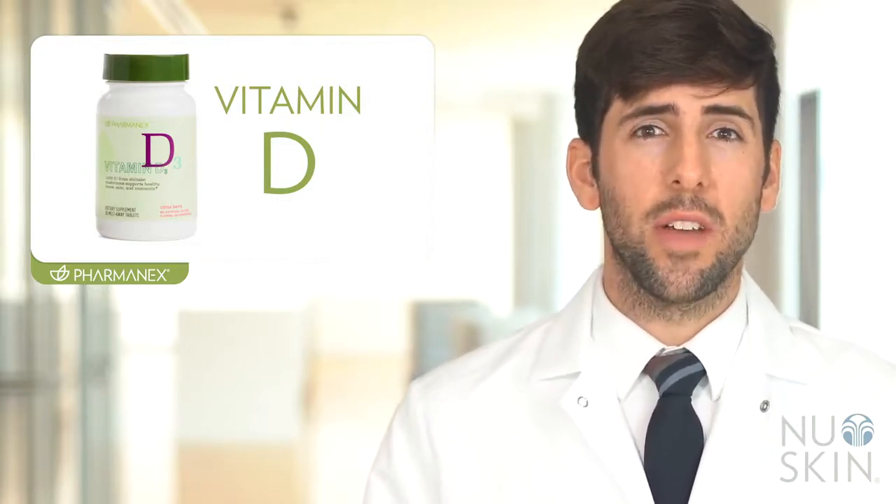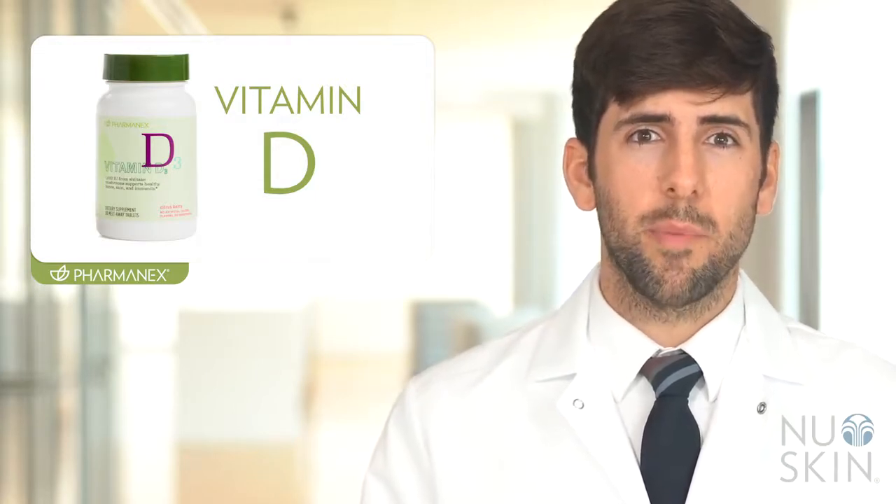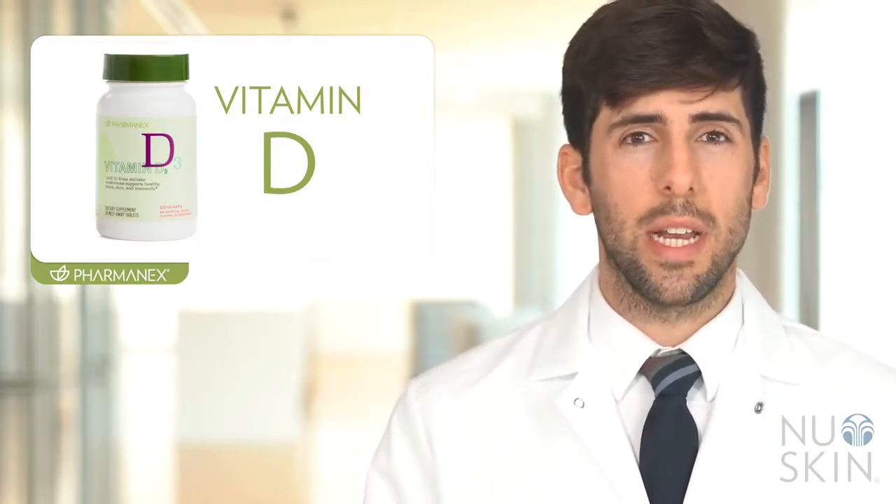Formulated with a unique vegetarian shiitake mushroom source, this citrus berry flavored melt-away tablet can be enjoyed anytime.